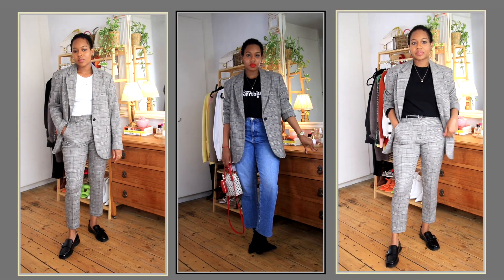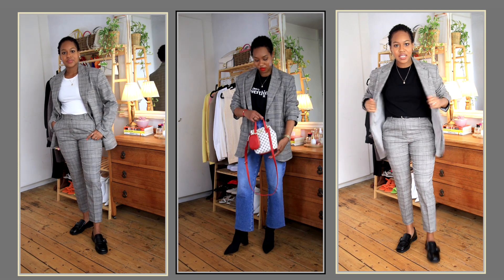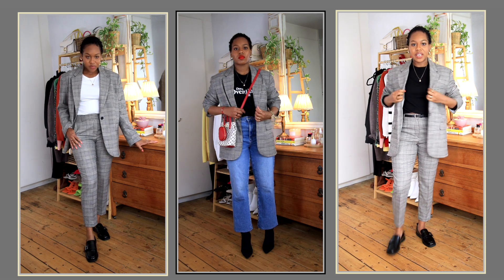A suit is a perfect way to add one item you can wear multiple ways. I have a checkered blazer with tapered trousers — I can wear them both as separates. I wear the blazer a lot and the tapered trousers get a lot of use too.